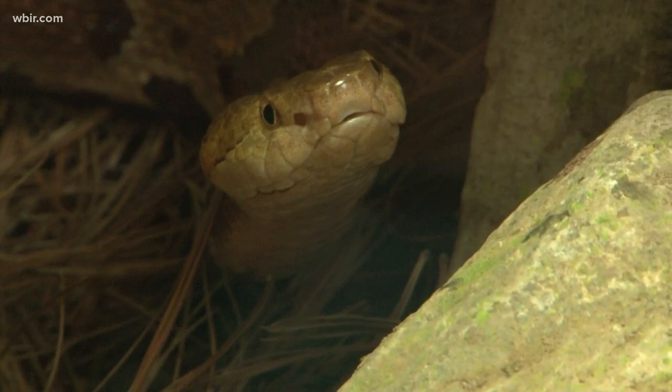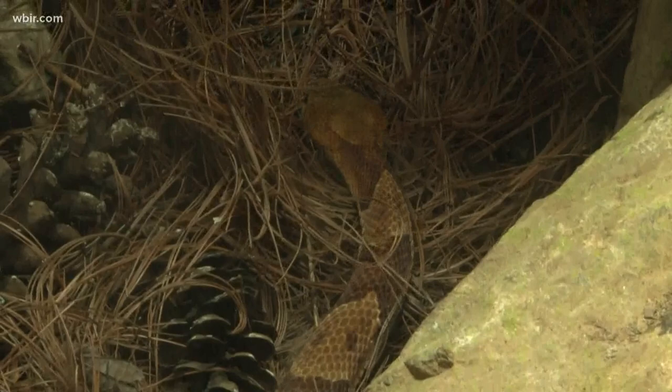That expert says baby copperheads don't pose any greater danger than the adult pit vipers. The other venomous snake in East Tennessee is the timber rattlesnake. They have a clear warning system when you get too close — that rattle.